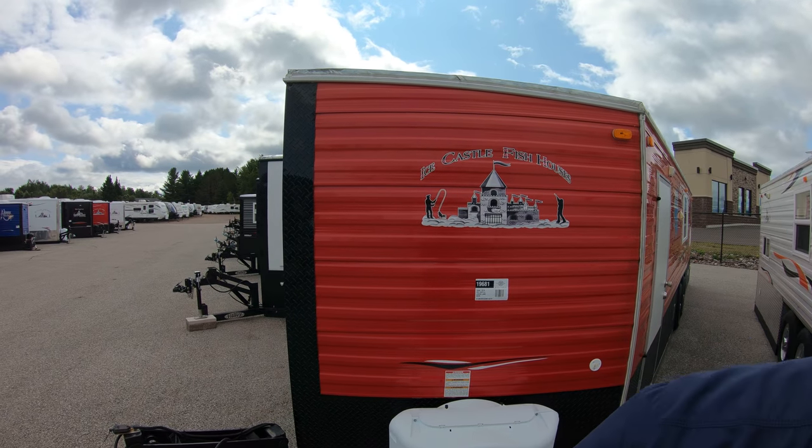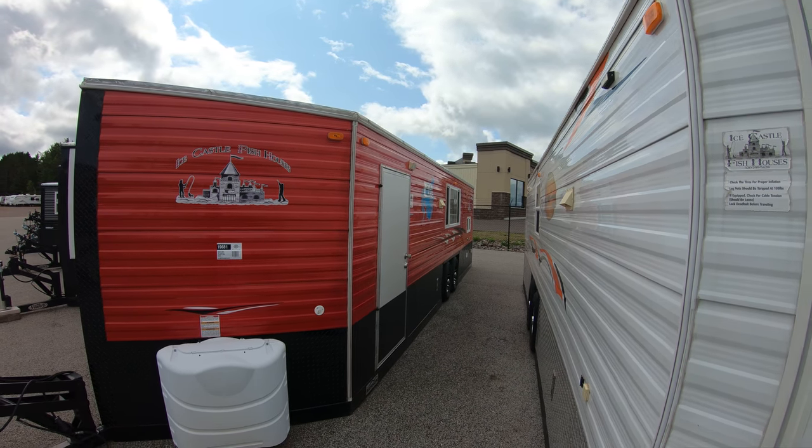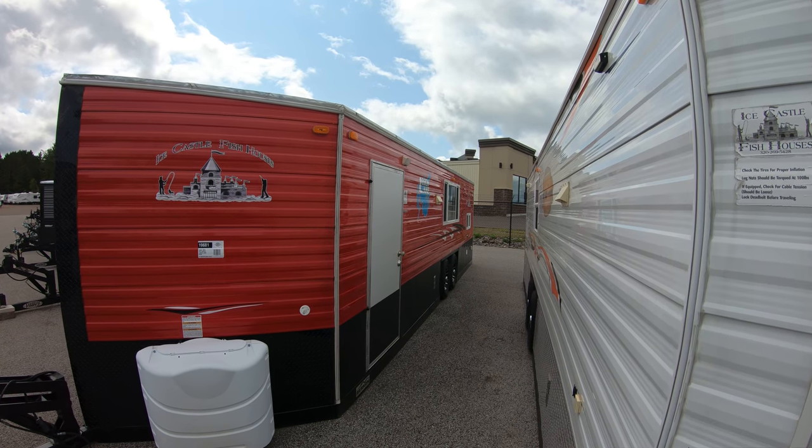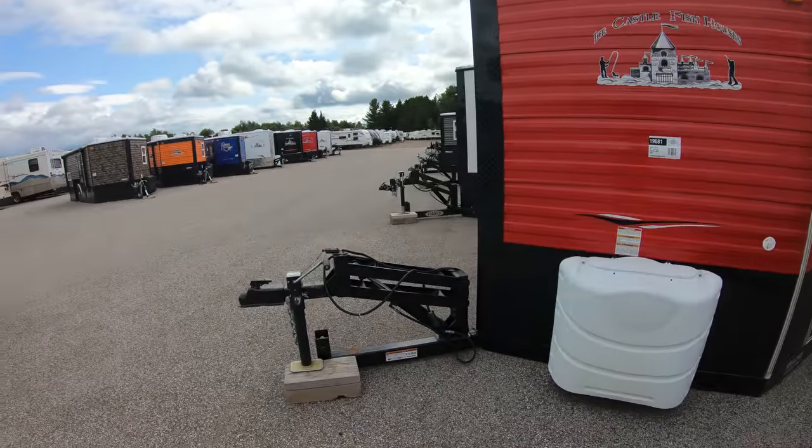Hey everybody, Mac McAdams here with Bulleen RV in Duluth, Minnesota. Today I'm going to take a look at one of our used Ice Castles. This is a 2016 Leech Lake 8x26. It does have a hydraulic frame.